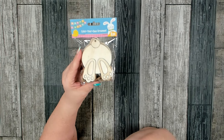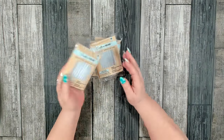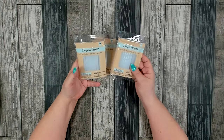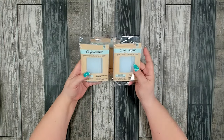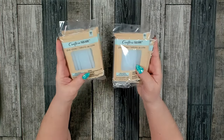My store finally restocked on its glue sticks, so I picked up four packages. I was completely out and had to run to a different store to get some, so I was really happy when they got them in. I made sure to stock up.